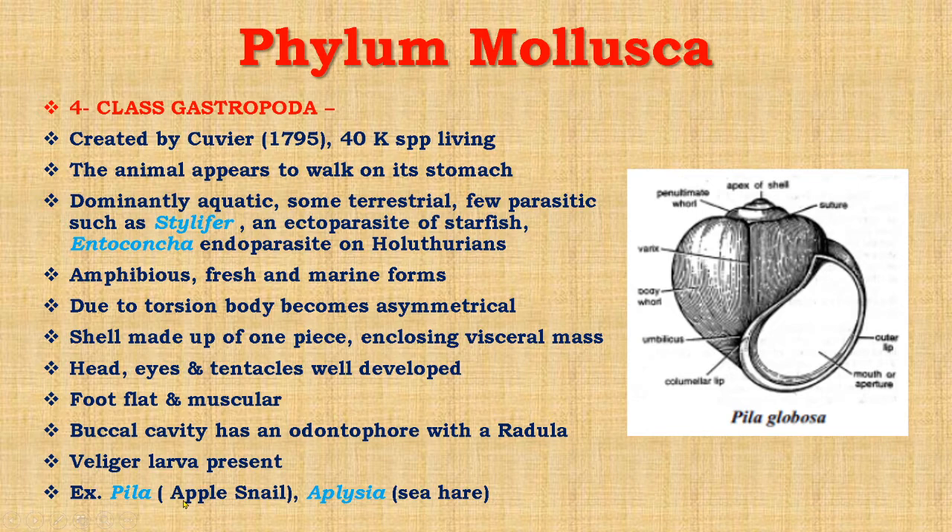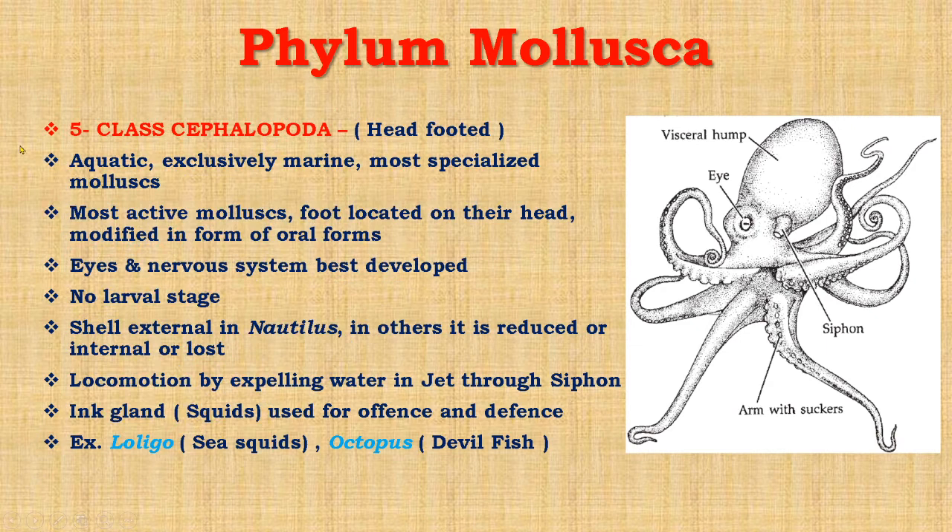Examples of Gastropoda include Pila, whose common name is apple snail; Aplysia, known as sea hare; Doris, also known as sea lemon; Cypraea, which is the cowrie; Limax, also known as grey slug, which is the slowest terrestrial invertebrate; and Turritella, also known as Janthina. These are the famous examples of Gastropoda.